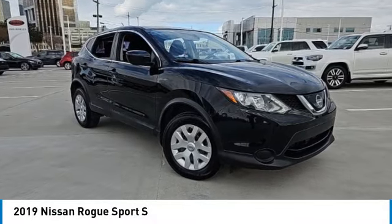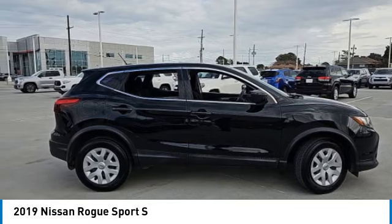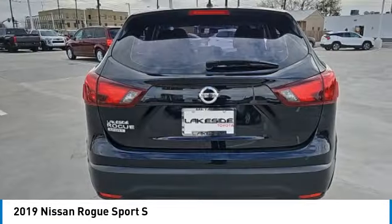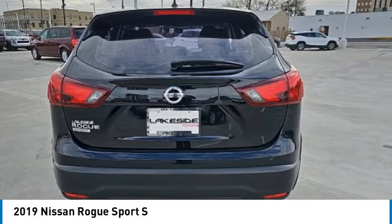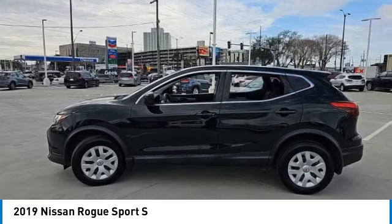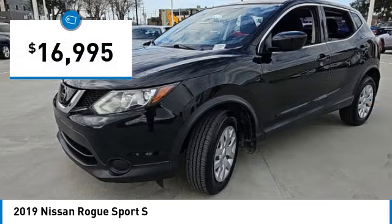Come test drive the 2019 Rogue Sport. The Nissan Rogue Sport is a subcompact SUV that provides all the functionality. A smooth ride, lots of cargo room, and a roomy backseat is a recipe for a pleasant traveling experience, and is priced below $20,000.